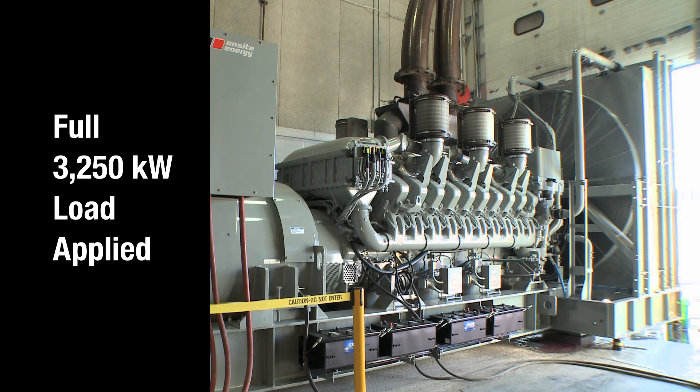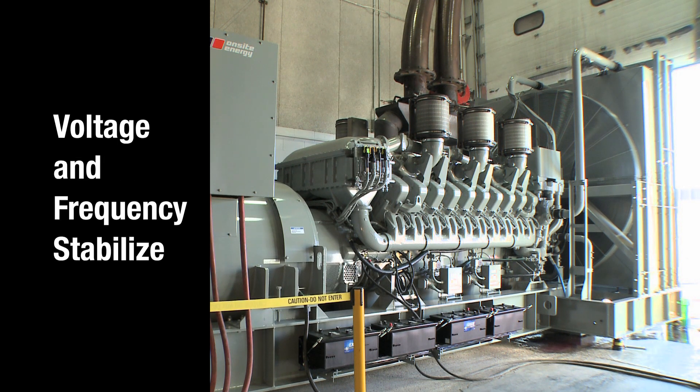After an initial voltage and frequency dip, the generator begins to stabilize. In just seconds, the generator is back within a fraction of a percent of its rated voltage and frequency.